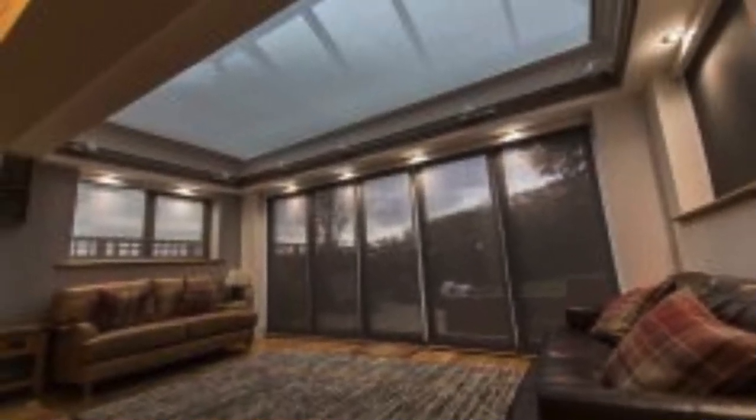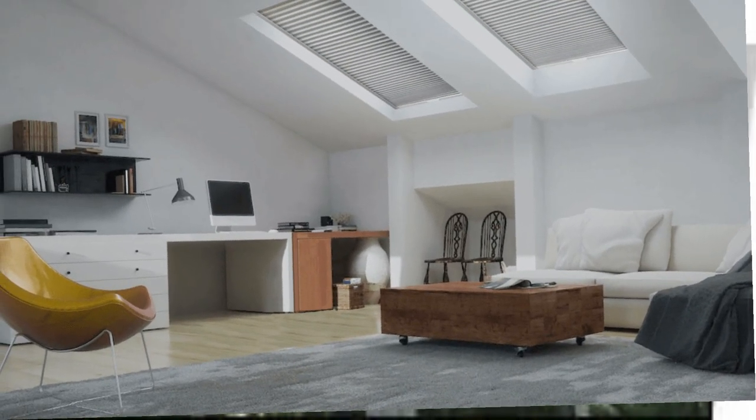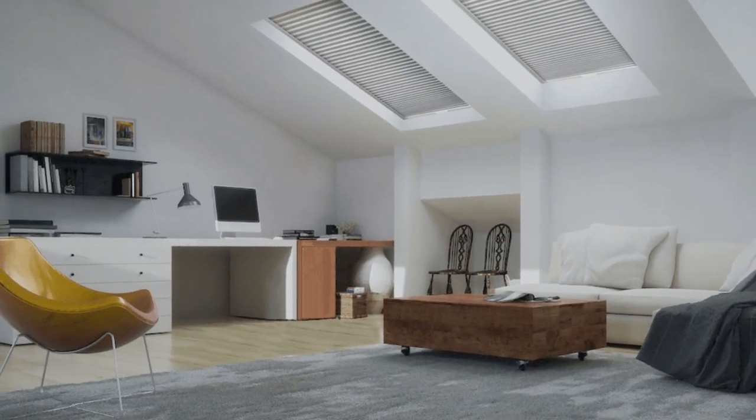By effectively managing natural light, these shades help reduce the dependency on artificial lighting, consequently lowering energy consumption and, in turn, contributing to a greener and more environmentally friendly living or working space.